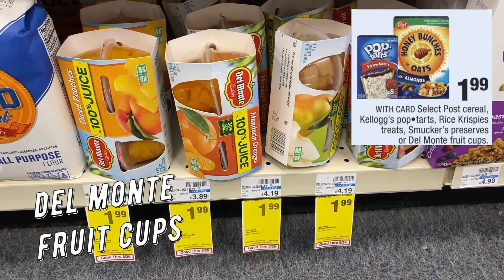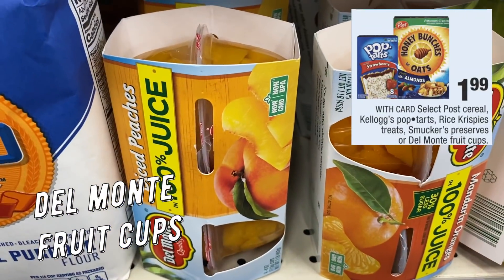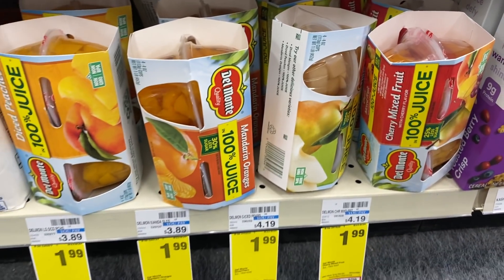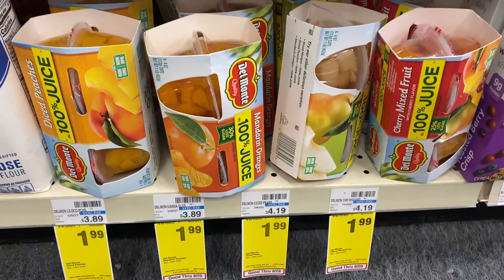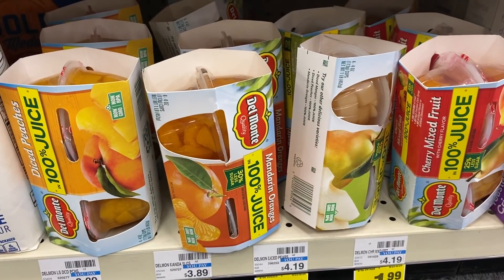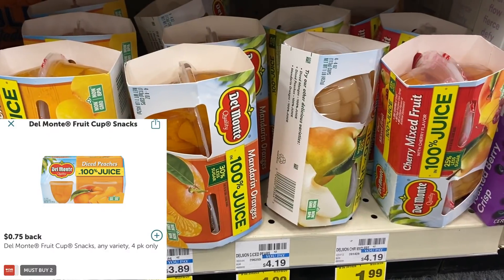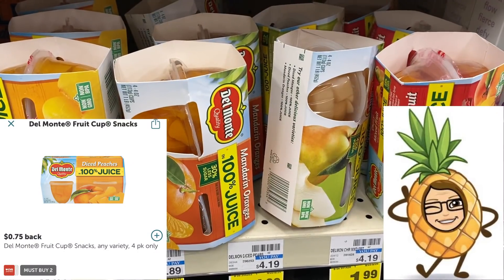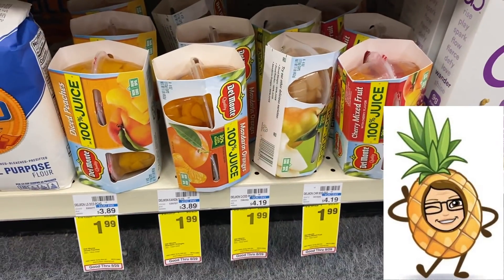Del Monte fruit cups are on sale for $1.99 each. Grab two for $3.98. We have a dollar off two Del Monte cup coupon in our 7/19 Smart Source — use that coupon and you'll pay $2.98. Ibotta has a 75-cent cash back offer when you purchase two, so after the Ibotta rebate they end up being $2.23 for both or just $1.12 each.